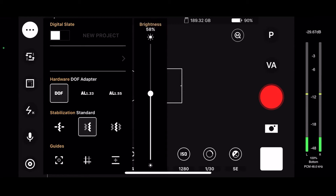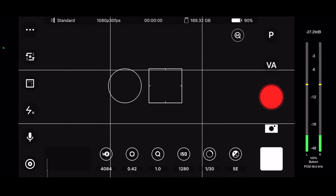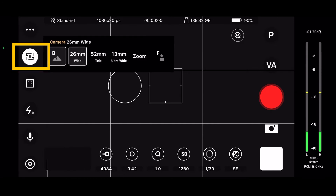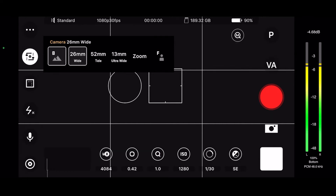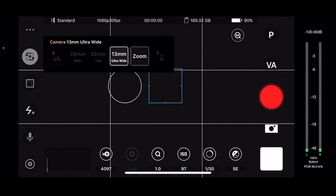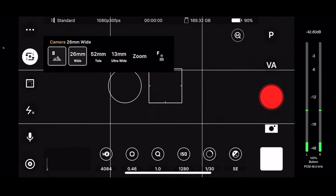Grid lines — big fan, keep them on. On the left-hand side again, we've got our different lenses: wide angle, telescopic, ultra wide, and you can zoom. And so on.